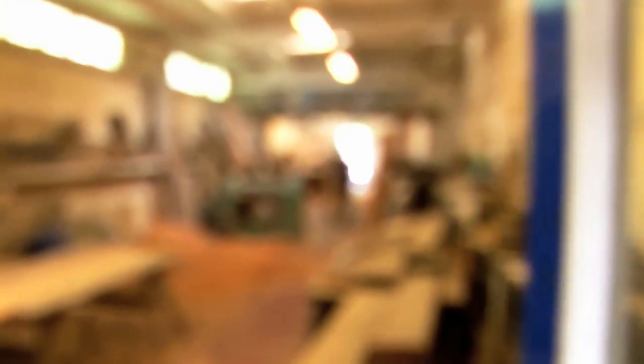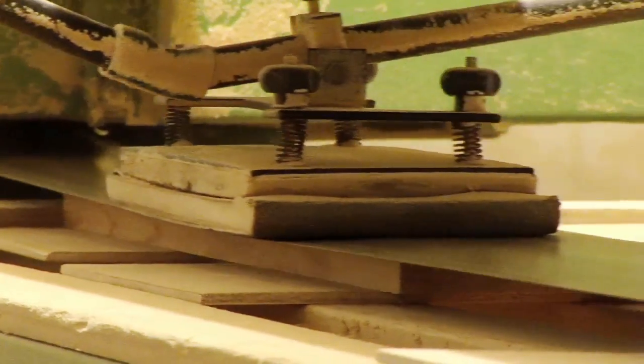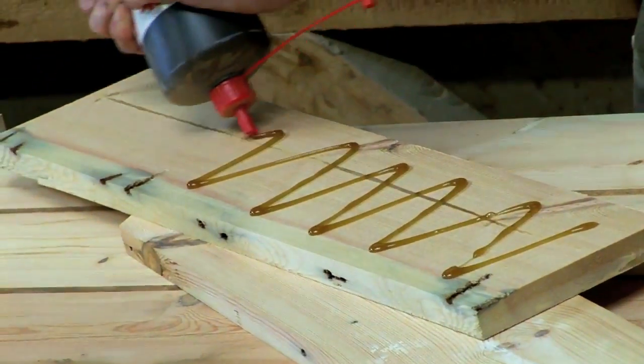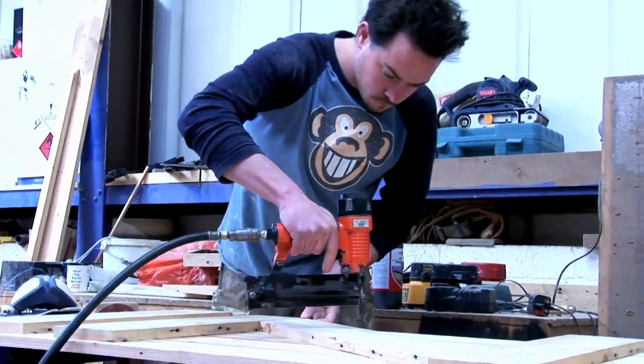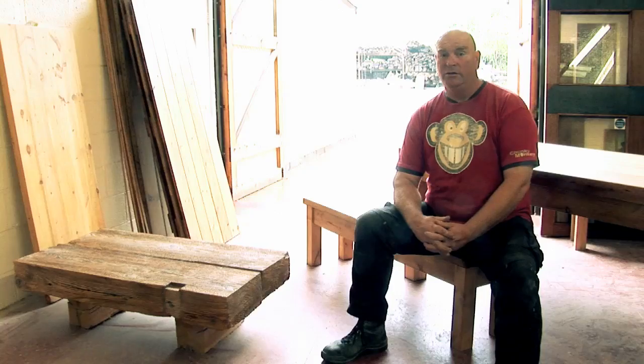Every bit of timber that comes through here has got something different about it, whether it's got a big chunk out, or perhaps it's a building that burnt down and some of it's got burn marks on it. We incorporate all these characteristics into the furniture and it makes every piece of furniture unique. Our craftsmen working here at Chunky Monkey know how to bring this timber back to life.